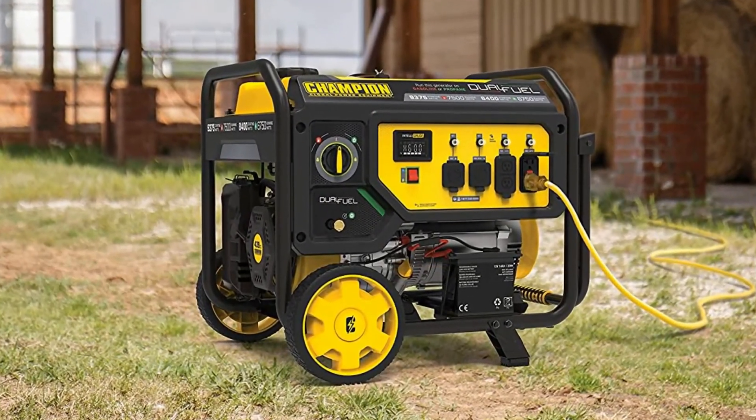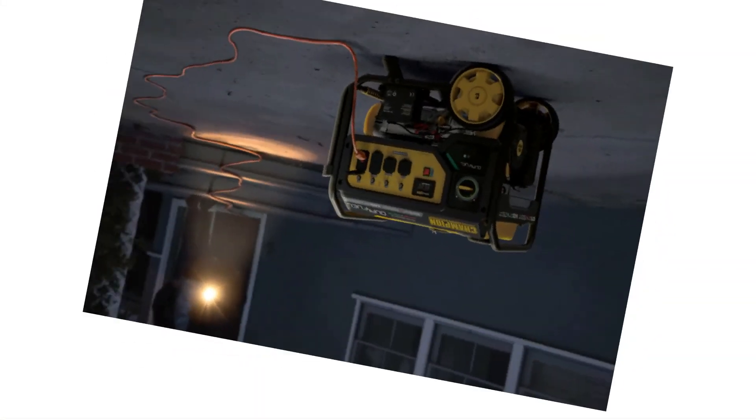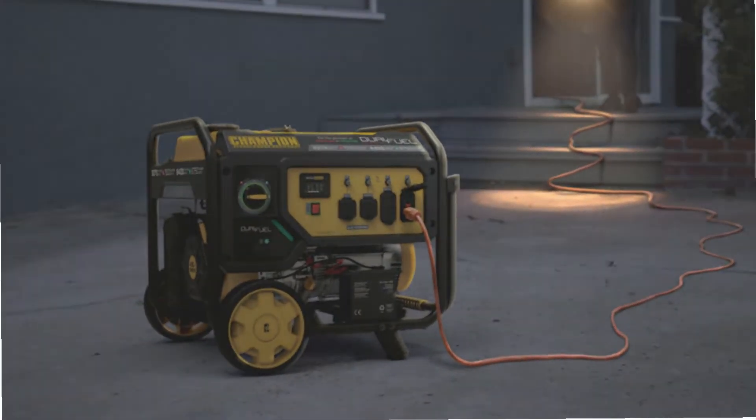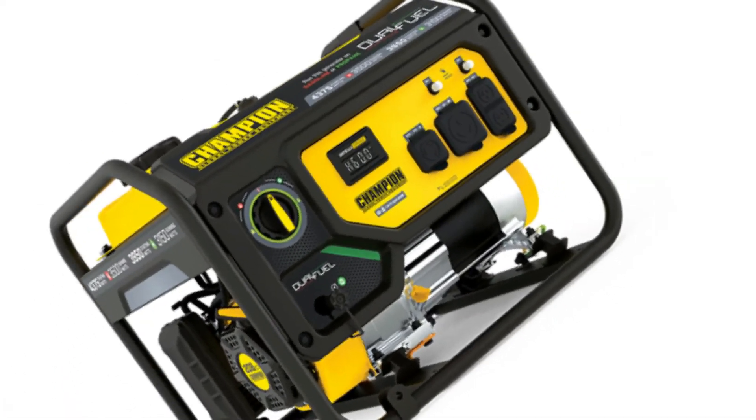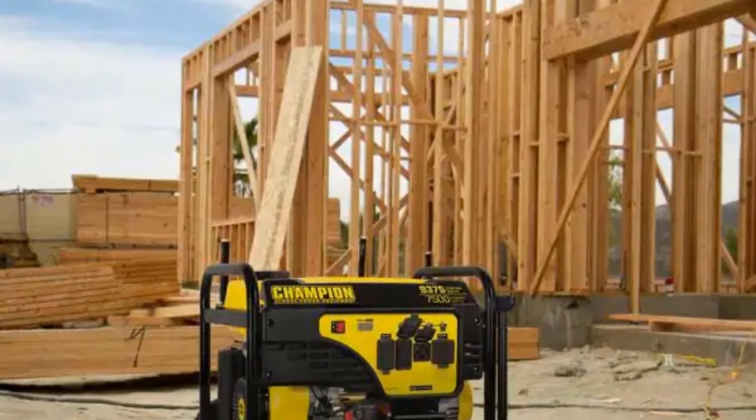On the other hand, if you run the generator with propane, you will get 8,400 starting watts and 6,750 running watts. Additionally, this particular model comes with a low oil shutoff sensor, so you can run your generator at night without any hassle.